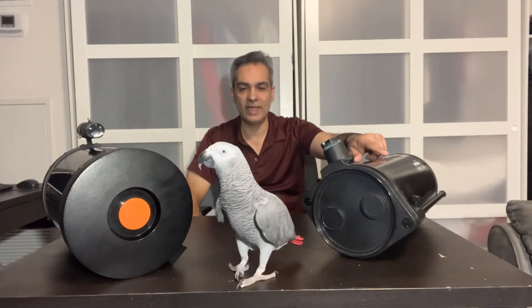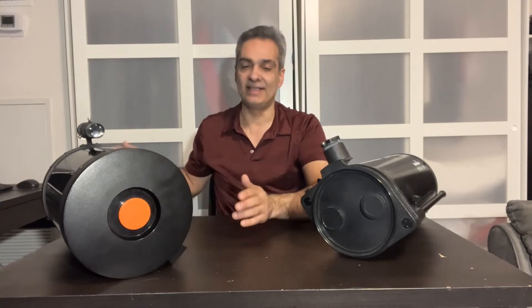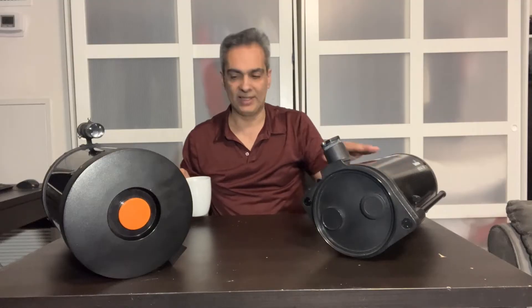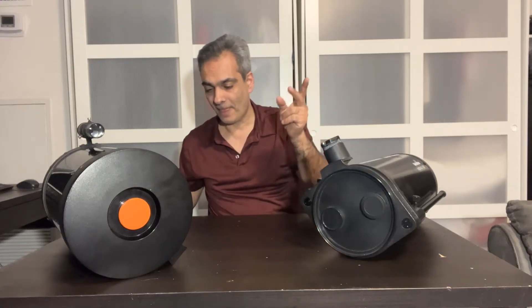So I wanted to go to an 8-inch, and some of you said what about an 8-inch SCT, but I didn't have one at the time and I didn't want to spend the money. This 6-inch did really fine, but an extra two inches would definitely help. Now I'm thinking let's see how the 8-inch is going to perform.